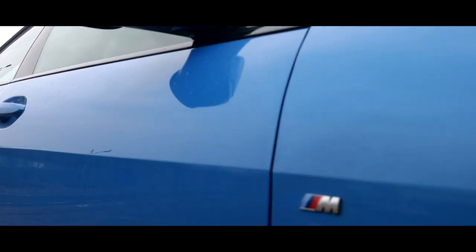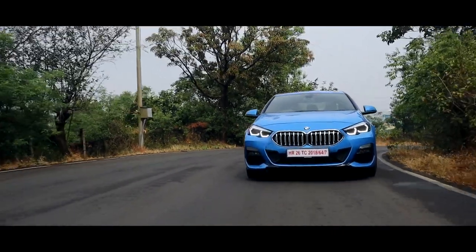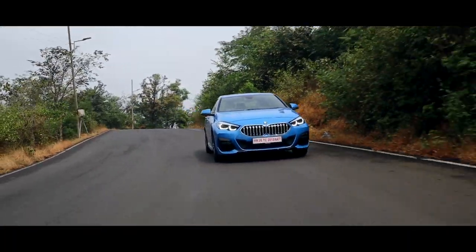BMW have put an M badge on this car, and M cars are known to be one of the best handling cars in the world. So in order to demonstrate the handling, I had to take a detour and tackle some of the twisties in Lonavala.